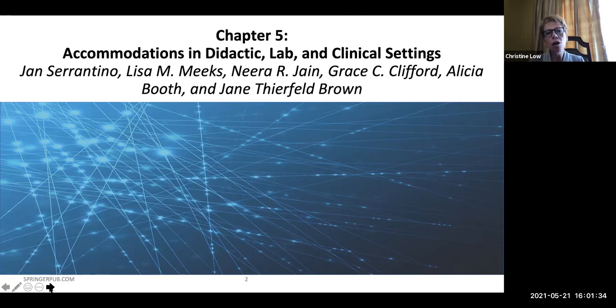And we want to thank all the authors of this chapter, including Jan Sarantino herself, who's with us today, Lisa Meeks, Neera Jane, Grace Clifford, Alicia Booth, and Jane Thierfield-Brown.